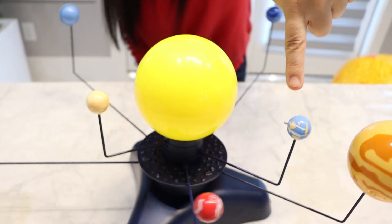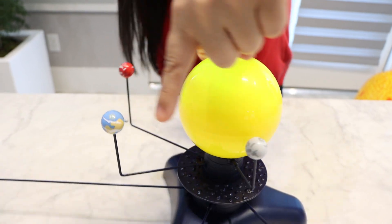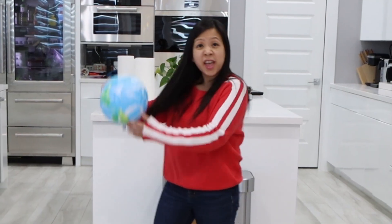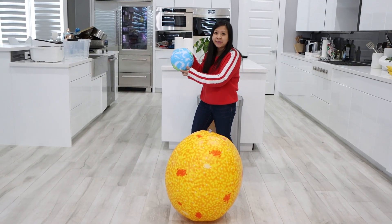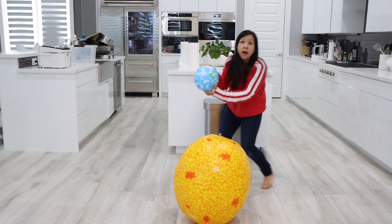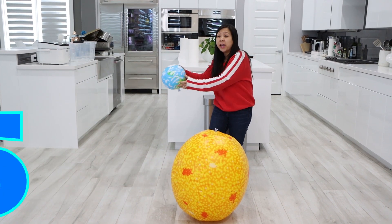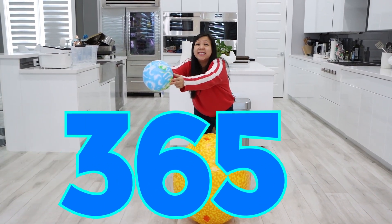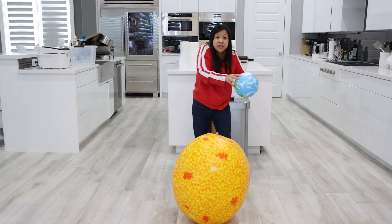Did you notice how the Earth revolves around the sun? That means all the planets go around the sun. So this is our planet Earth. Like all the other planets in the solar system, it orbits the sun like this! Did you know it actually takes about 365 days for the Earth to go around the sun? That's why there's 365 days in a year!